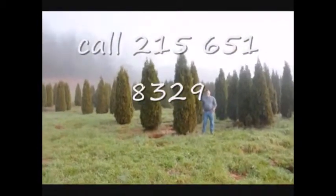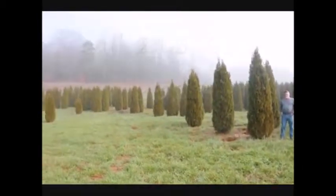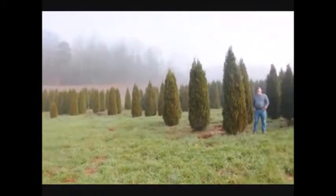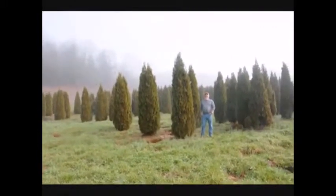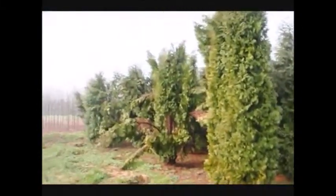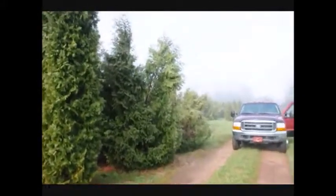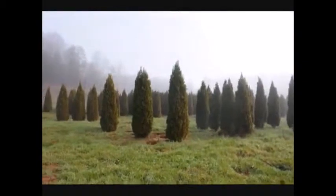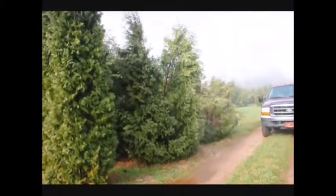This is a block of Emerald Green Arborvitaes — these are from 7 to 8, 8 to 9, and 9 to 10 feet. They held up pretty well through the winter; sometimes you lose a branch due to snow load but it wasn't too bad. If you look over here, these are Techni and you can see how they just fell right apart — a few Pyramidalis in there too. You can see the difference in how well the Emerald Greens held together versus the Techni and Pyramidalis.